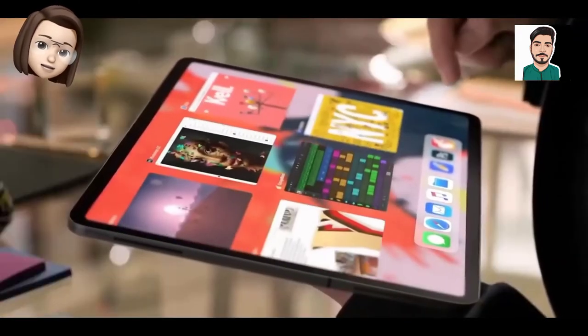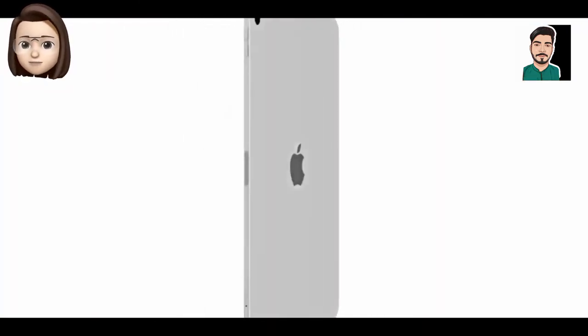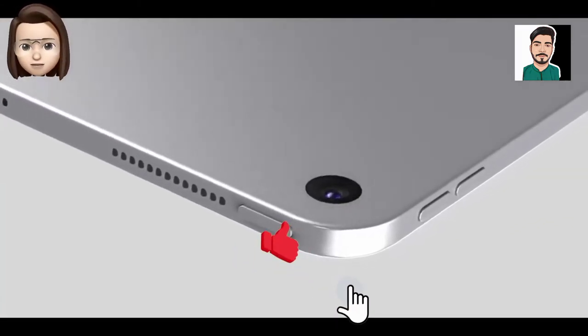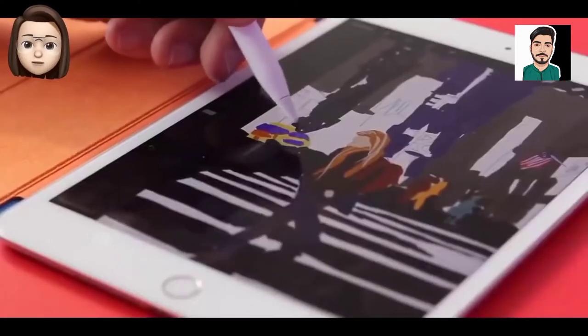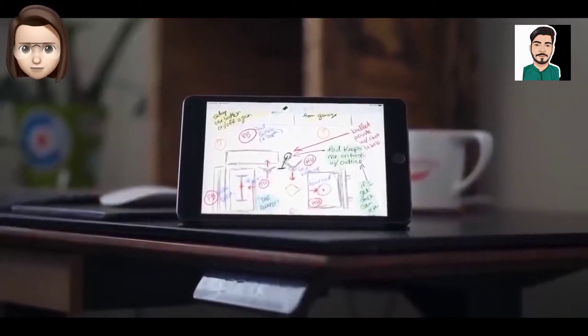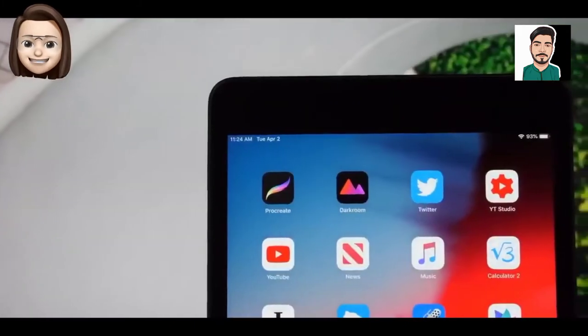The new iPad mini could include an A15 chip, and it is expected to have a USB-C port instead of a Lightning port, which would bring Apple closer to dropping Lightning on the iPad lineup. Digitimes recently suggested the new iPad mini would have a mini LED display, but a report from Young last week disputed that, saying the iPad mini 6 will have a standard display rather than a mini LED display.